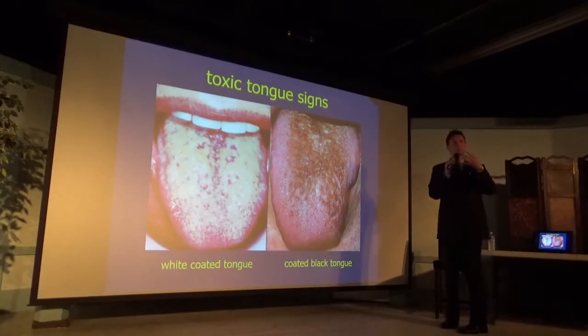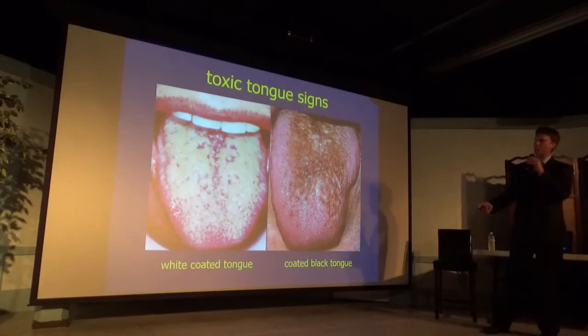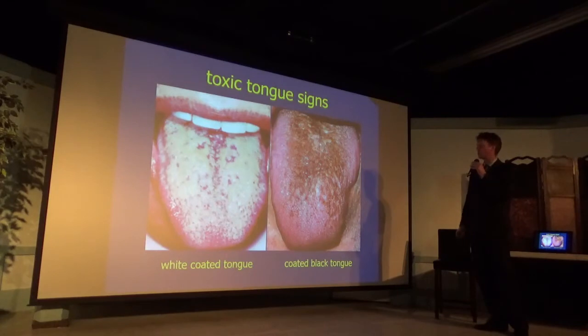The tongue is the window to your digestive system. So if your tongue looks like this, we know there's something more going on. We want to see a pink tongue with a light coat. Bright heavy white or heavy thick brown indicates that we have a digestive imbalance, and potentially a chemical imbalance as well.